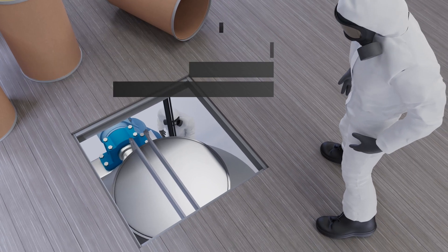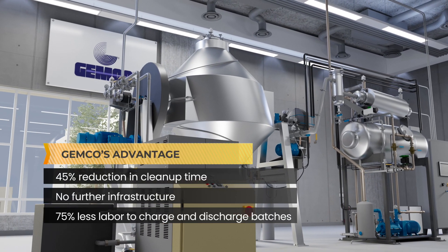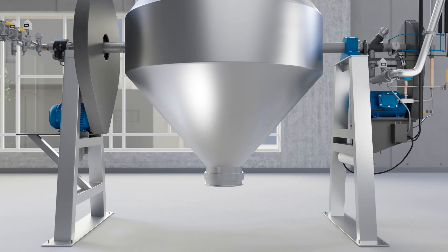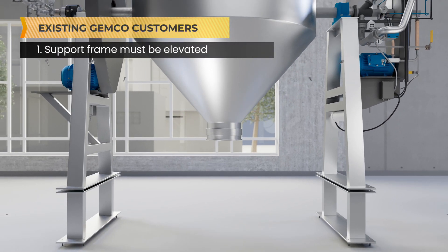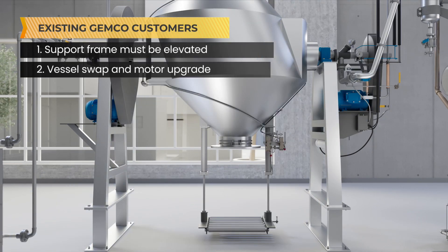The GemcoMatic is therefore a true material handling system, eliminating excessive operator labor and cleaning time. For those with existing Gemco equipment, integrating a GemcoMatic is a feasible enhancement. The support frame must be elevated to clear way for the tray unit and a valve unit is provided for. Depending on your needs, a Gemco engineer may recommend a vessel swap and motor upgrade to handle heavier drums and enable the shaker feature.